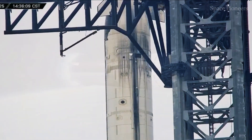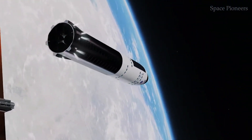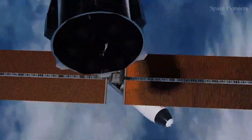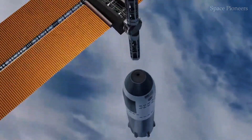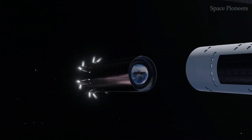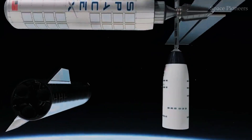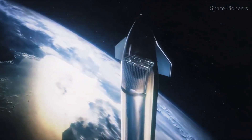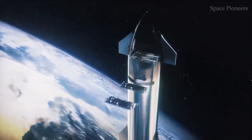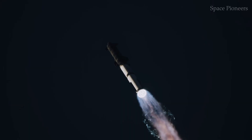One of the most intriguing aspects of Ship 33 is its payload. For the first time, SpaceX is testing the deployment of 10 simulated Starlink satellites. These mass simulators are a crucial step in preparing Starship for its eventual role as a mass deployment platform for Starlink, capable of delivering hundreds of satellites into orbit in a single flight. But make no mistake, adding these payloads introduces complexity. The deployment mechanisms must work flawlessly, and the timing must be precise to avoid any risk of collision or interference during re-entry.